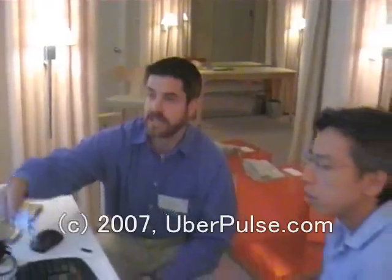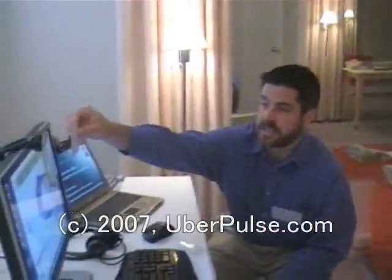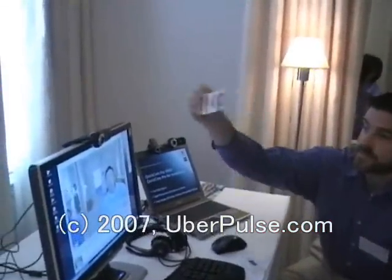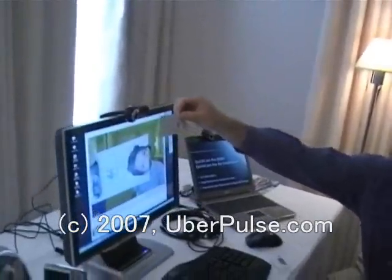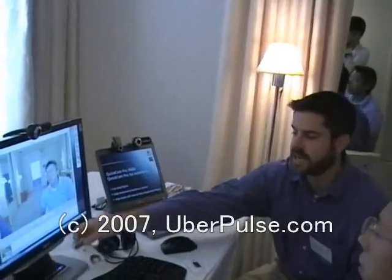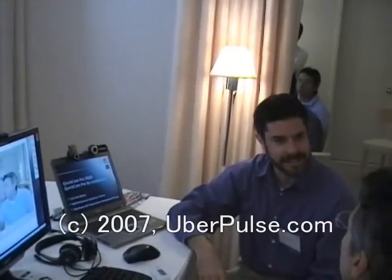The second thing about this product is that this is the first camera from Logitech to include autofocus. You've seen autofocus in the past — you mentioned the Eyesight, which is embedded, and the external one also had autofocus. That's why I say this is the first one from Logitech, but the performance of this is very different.